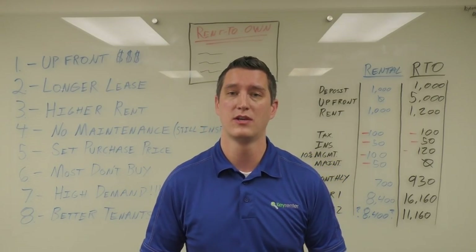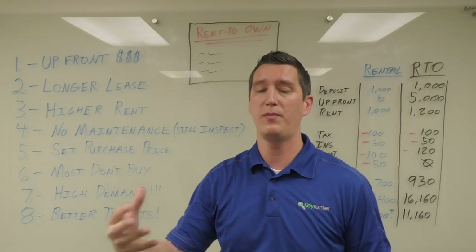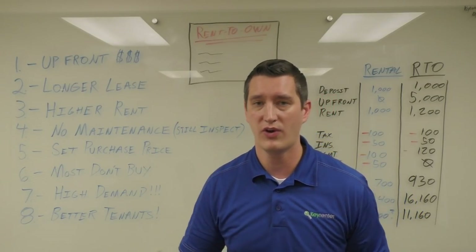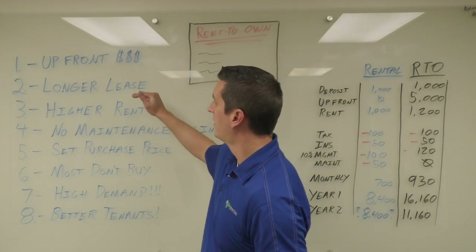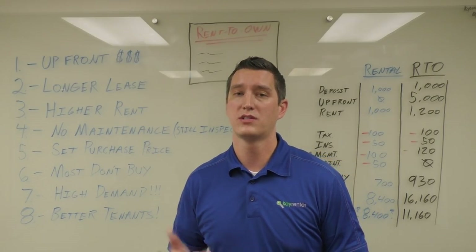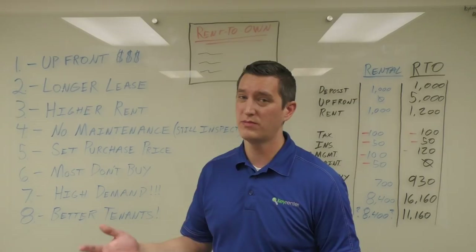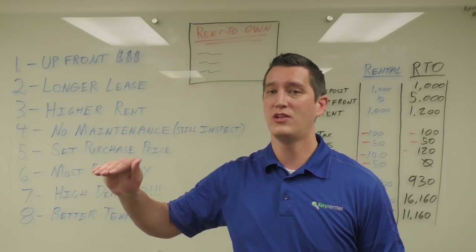The tenant puts upfront money down — usually five, ten, or fifteen thousand dollars — for the prospect of buying the house at a later date. That's cash, it's non-refundable, and it's money that you can keep. Longer leases: typically we start out at a two-year lease, sometimes three or longer. We like to do two to three year leases on the front end and extend if needed. With traditional rentals, a lot of tenants are looking for one year or even less.